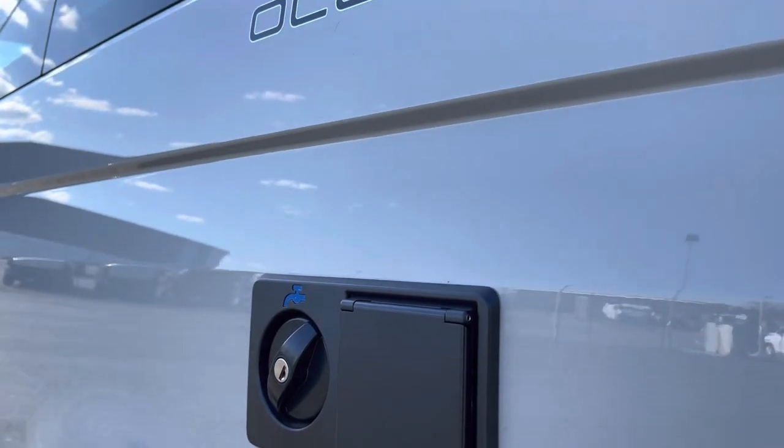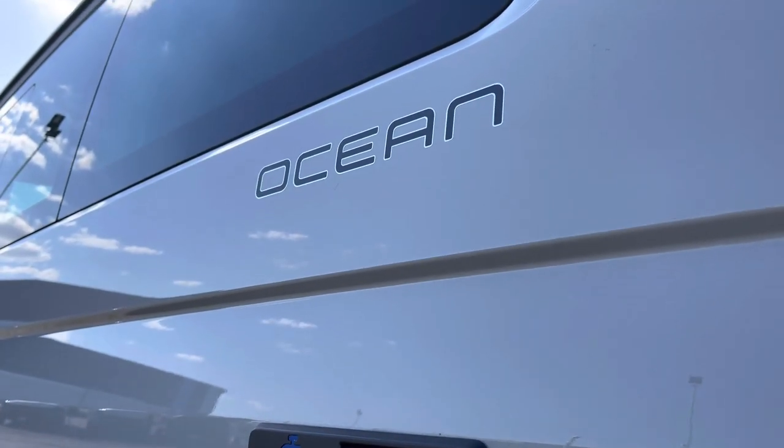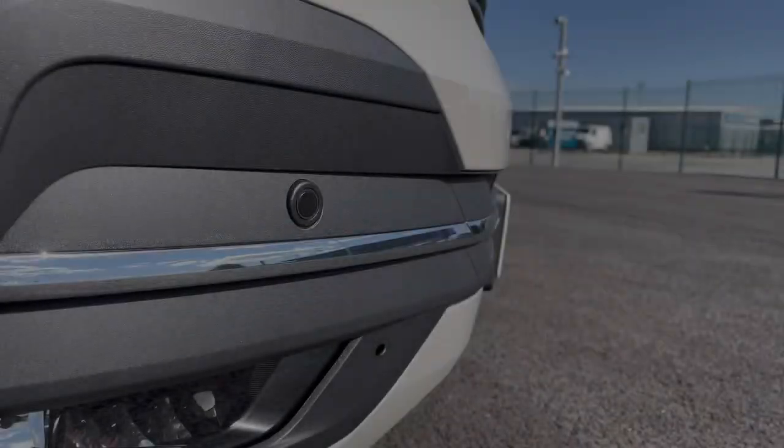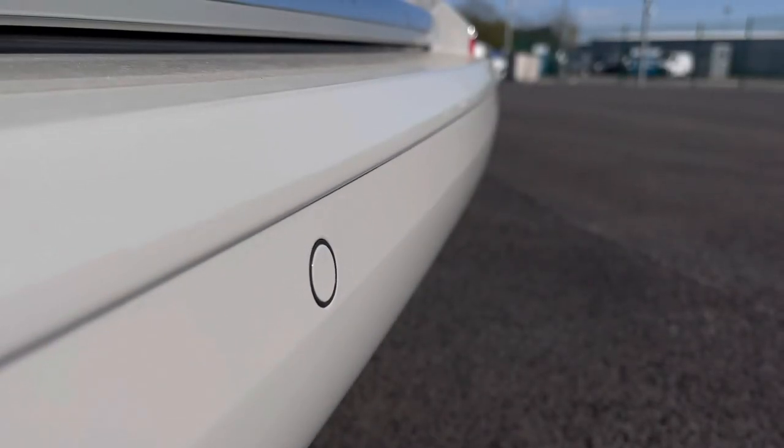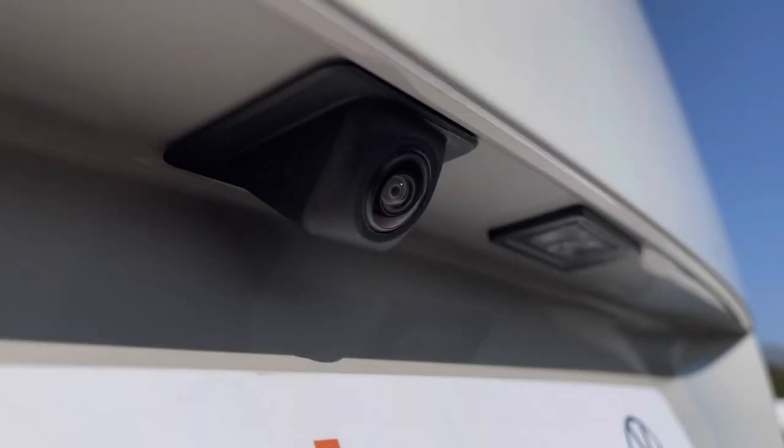On the side you have your water intake and your charging point for your leisure battery, as well as some lovely ocean detailing. You will also benefit from parking sensors dotted along the front bumper as well as the rear bumper, and these are both fully complemented by a rear view reversing camera.